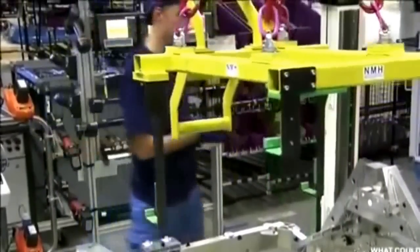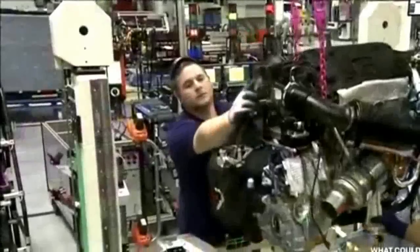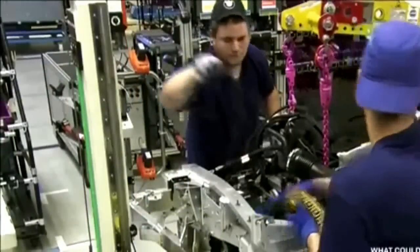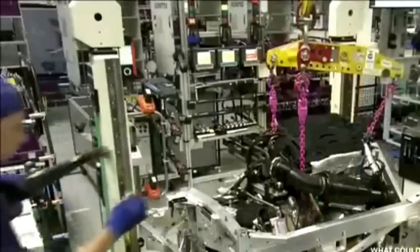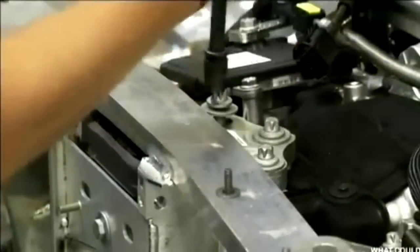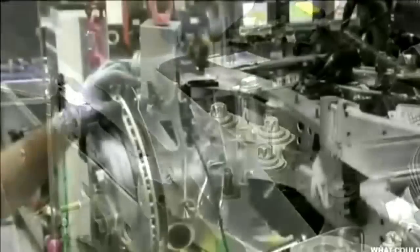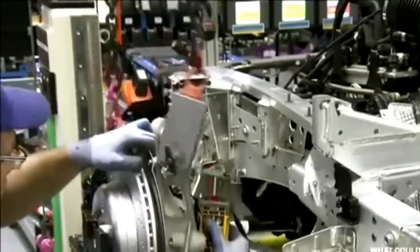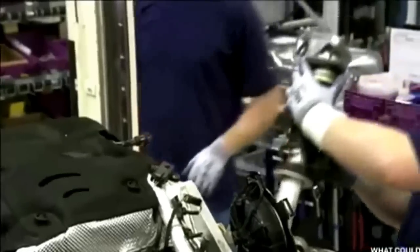Technicians are putting together the rear drivetrain unit, starting by lowering the three-cylinder engine onto a purpose-built aluminum frame. Built at BMW's Hams Hall plant in the UK, the engine features the company's proprietary twin-power turbo technology and is capable of producing 231 horsepower. Workers then install the car's rear braking and suspension system, including a five-link rear axle with aluminum components engineered for optimal weight and strength.